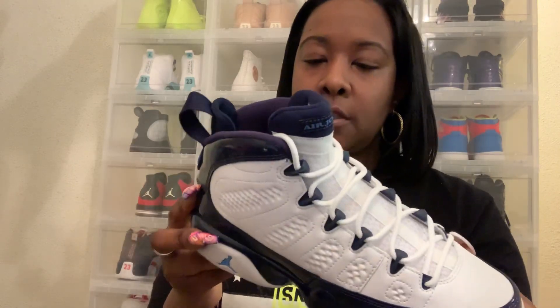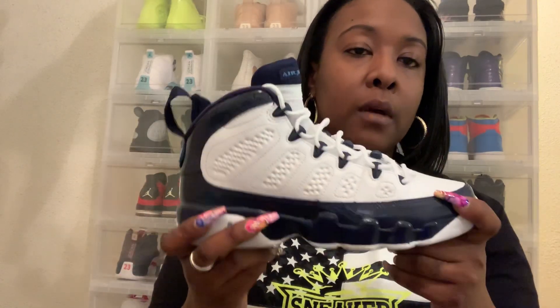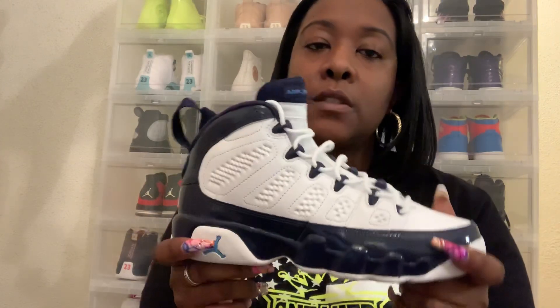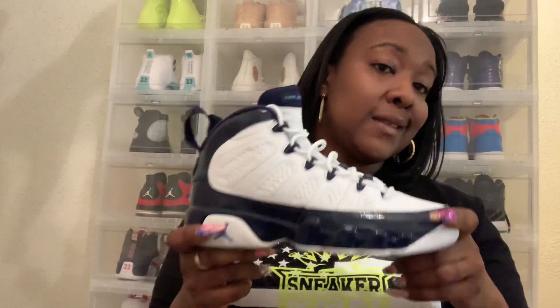So tell me how you feel about these. Did you pick them up? Are you sleeping on them? Are you straight? Are you waiting for a price drop? They didn't sell out — they're kind of sitting here and there, moving slow. I think once people start getting their taxes in, getting into February and March, they'll start to move off the shelves, even the kids ones.